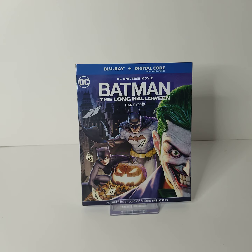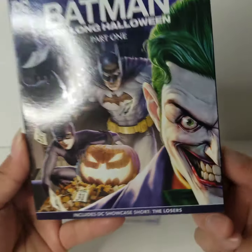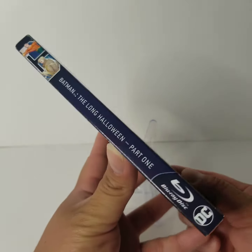We're back with the Batman: The Long Halloween Part 1 Blu-ray and digital code. The artwork on the front is really, really cool — you got the jack-o-lantern there, Batman, Catwoman, and the Joker. That look, man, that's just creepy cool.